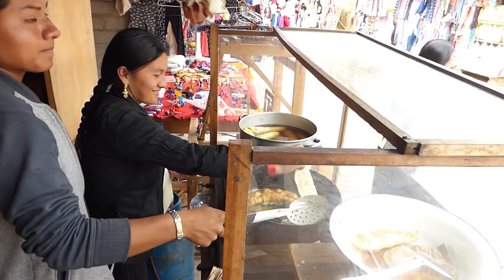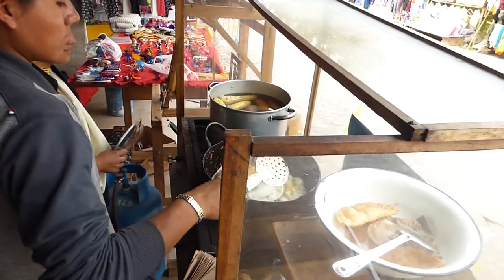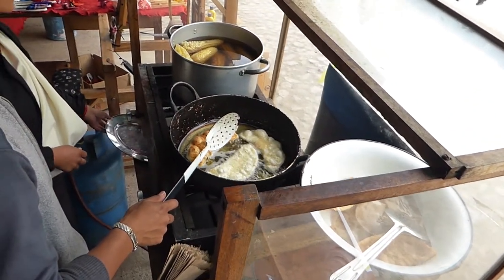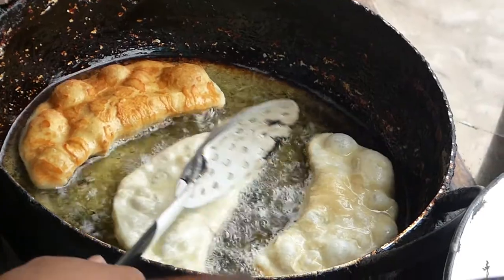Empanadas de viento are empanadas fried with a cheese filling. Get them fresh while they're still warm, because when they're cold they just go a little bit chewy and just aren't as nice. They're tastiest when served with a sprinkle of sugar on the top, and I know cheese and sugar sounds like a nasty combination, but honestly try it, and then try and come back and say it's a bad combination.